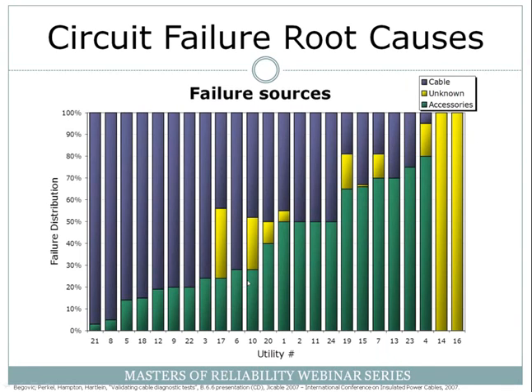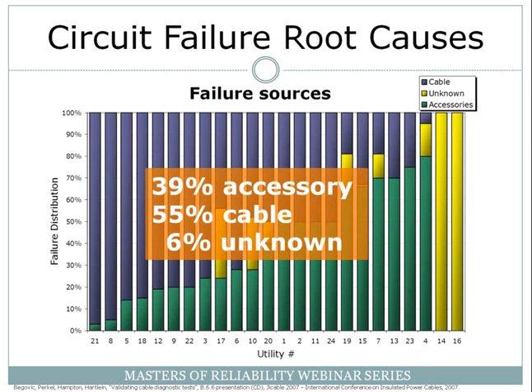The paper that the following graph comes from was presented at the Cigré conference in Versailles, France in 2007. It's some NITRAC data — they pulled over 20 circuit owners and determined the causes of failures. For example, circuit owner number 21 found they had predominantly cable failures, whereas circuit owner number 4 had predominantly component failures. If you average all those together, you get about 39% accessory failures, about 55% cable failures, and about 6% unknown.